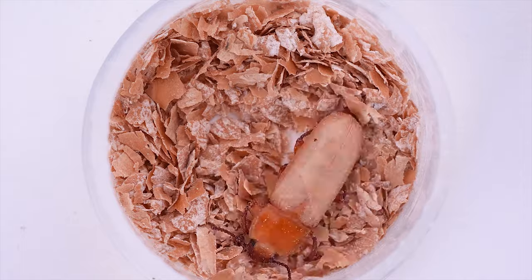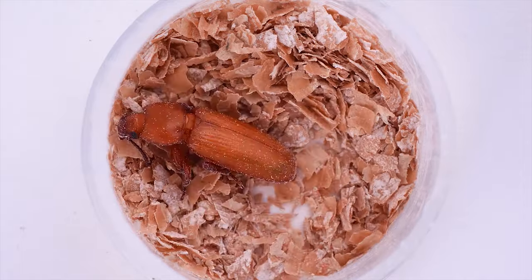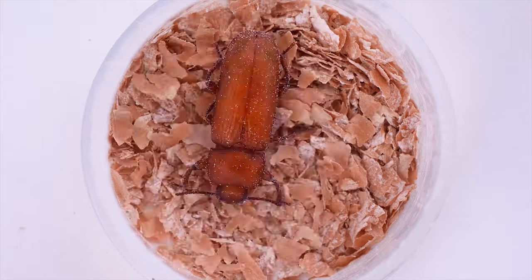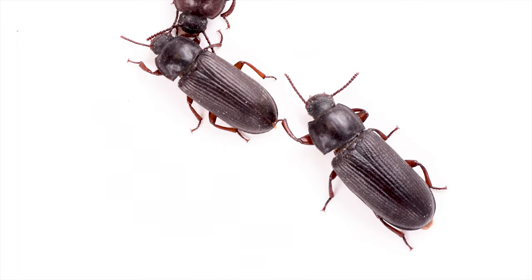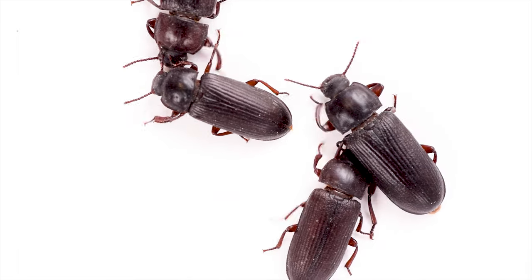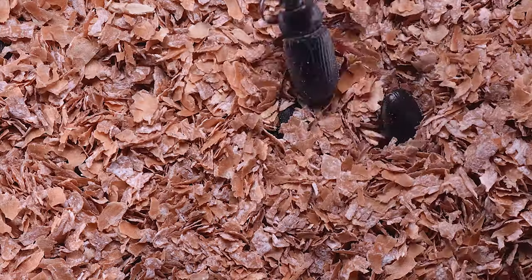New adult beetles are pale and soft. Over days their cuticle hardens and darkens. Eventually these mealworms become mature adult darkling beetles. They'll mate and lay eggs directly in the larval food source.